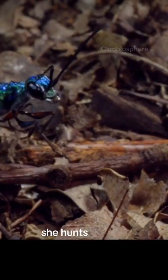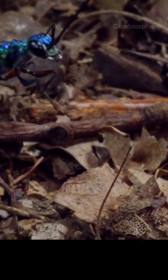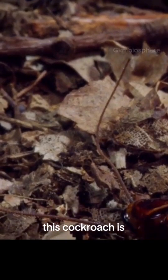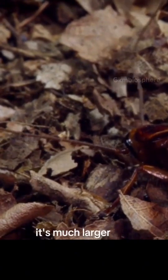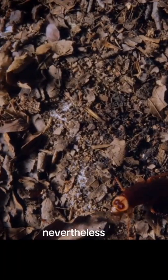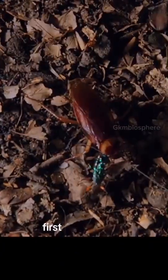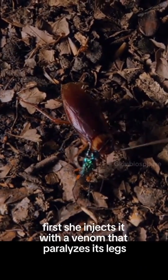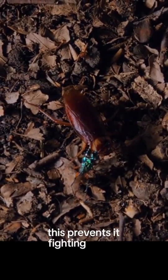She hunts, but not for herself. This cockroach is exactly what she's been looking for. It's much larger and stronger than she is. Nevertheless, she attacks. First, she injects it with a venom that paralyzes its legs. This prevents it fighting her off.